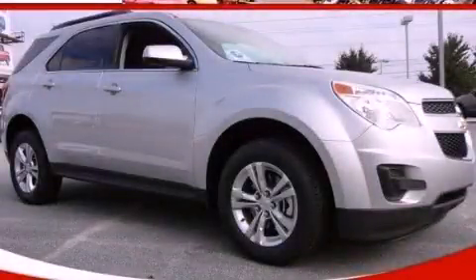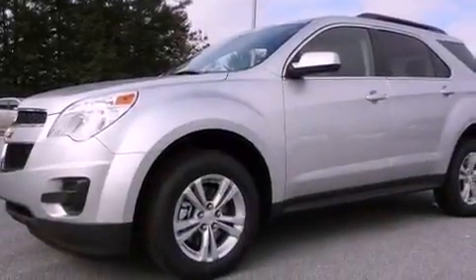This is a brand new 2013 Chevrolet Equinox, a great blend of utility, comfort, and style.